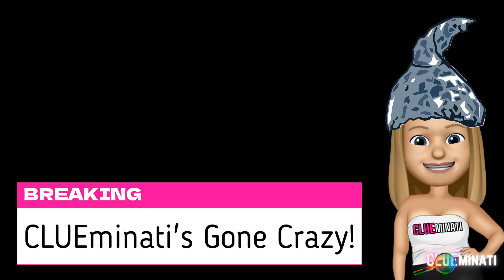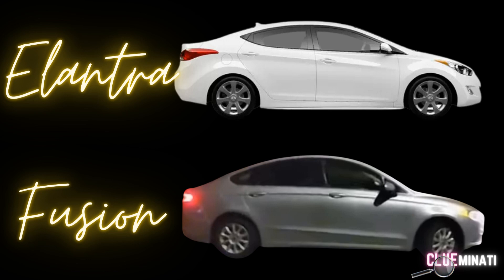All right y'all, I've got my tinfoil hat on because this is literally probably the biggest conspiracy to me, but I can see it happening. We're going to start here looking at the difference in the Elantra and the Fusion — the Elantra being the vehicle owned by Brian Kohberger, the Ford Fusion allegedly being an undercover Moscow police cop car.